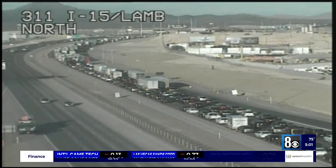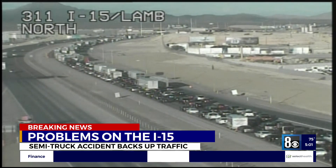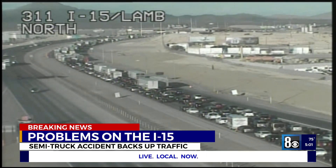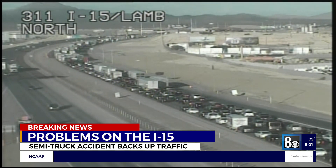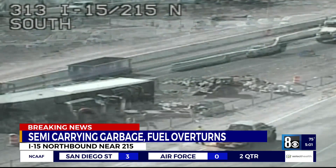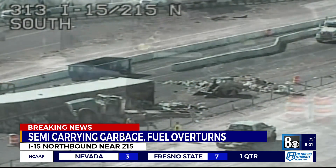Here's a live look at the I-15 north by the Speedway. This area always backs up when the Electric Daisy Carnival is underway, and you can see it's really backed up now. Tonight there's actually another problem. For those heading out there earlier, it was really tough going. Take a look at this — a big mess on part of the 15 northbound right near the Beltway.